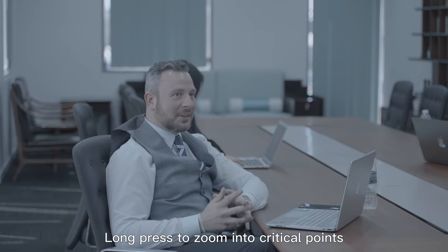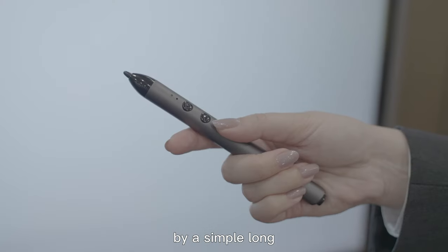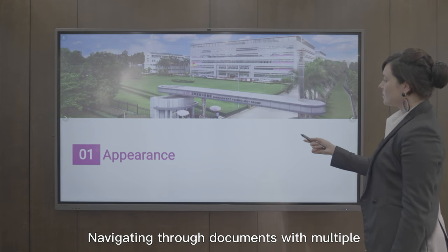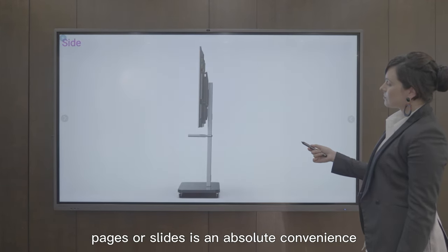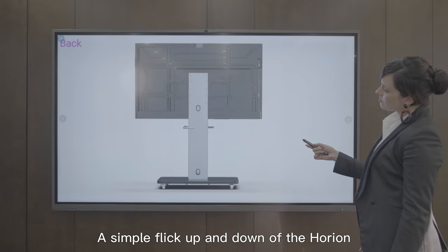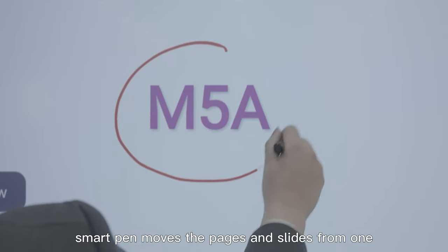Long press to zoom into critical points. Let your voice be heard across and reach everyone with a simple long press on the up button. Navigating through documents with multiple pages or slides is an absolute convenience — a simple flick up and down of the Horian smart pen moves the pages and slides from one to the next.